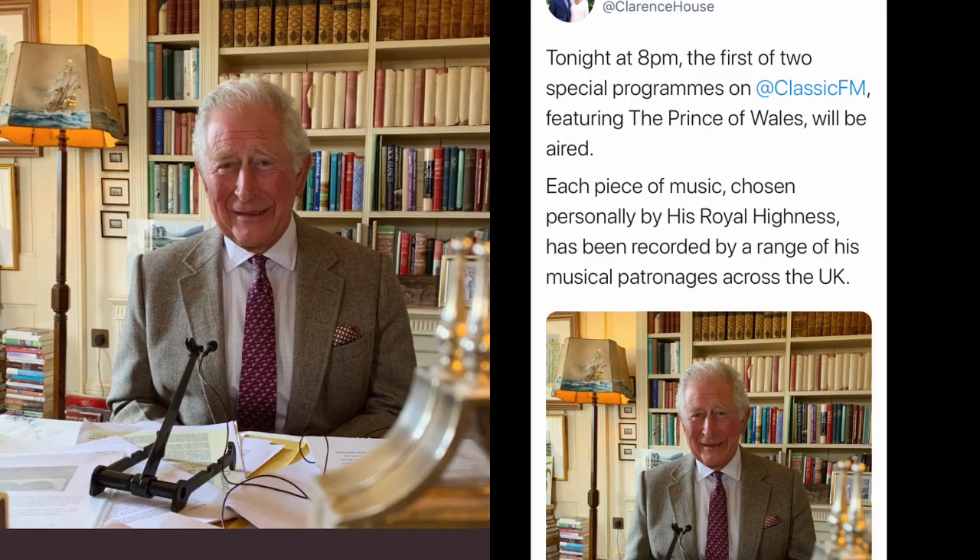Hello and welcome to another Royal Reviewer channel episode. On the 25th of May 2020, Clarence House tweeted: Tonight at 8pm, the first of two special programmes on Classic FM featuring the Prince of Wales will be aired. Each piece of music, chosen personally by His Royal Highness, has been recorded by a range of his musical patronages across the UK.